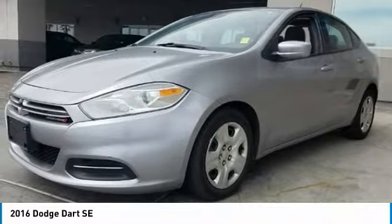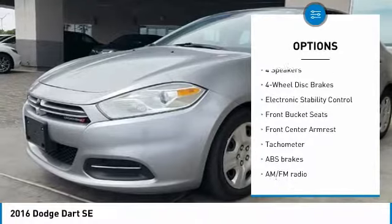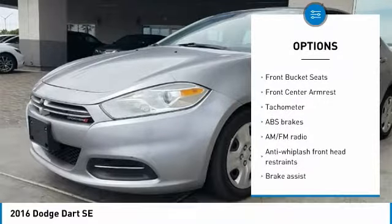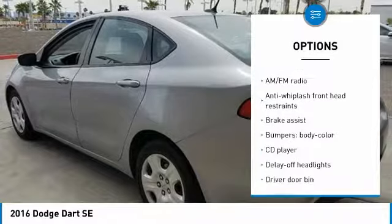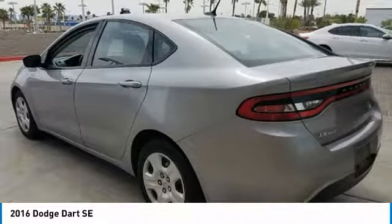Here are some of this vehicle's great options: traction control, dual airbags, power steering, four-wheel disc brakes, CD player, electronic stability control, power windows, rear window defroster, tachometer, and brake assist.